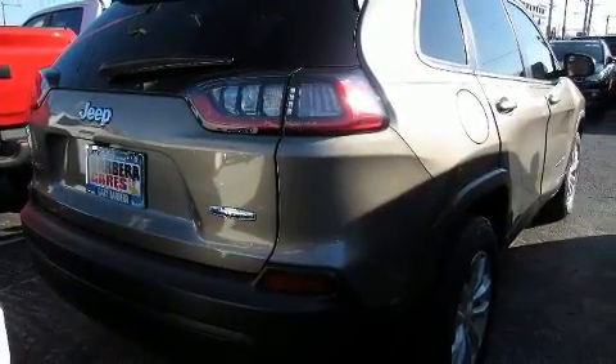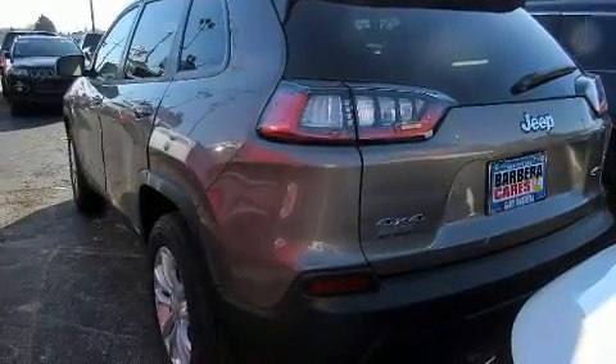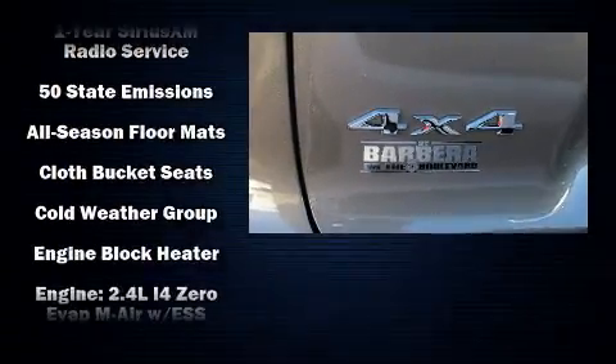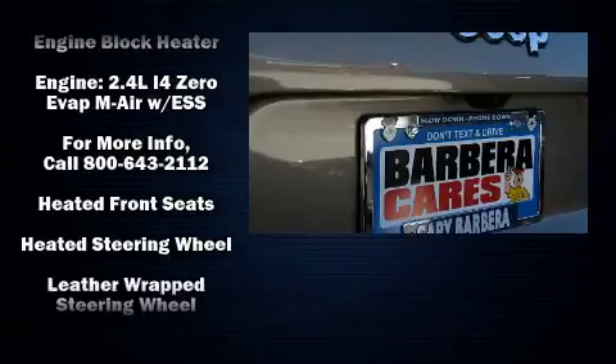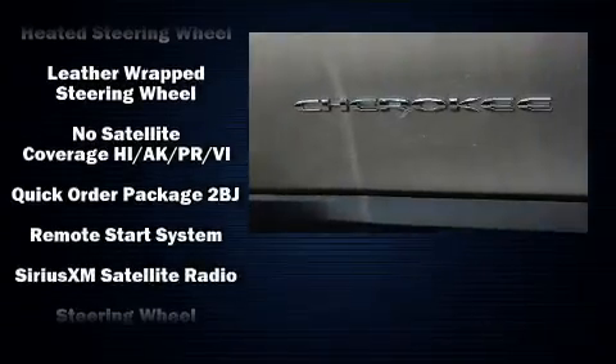Jeep ensures the safety and security of its passengers with equipment such as head curtain airbags, front and rear side impact airbags, traction control, brake assist, anti-whiplash front head restraints, a panic alarm, and four-wheel disc brakes with ABS.